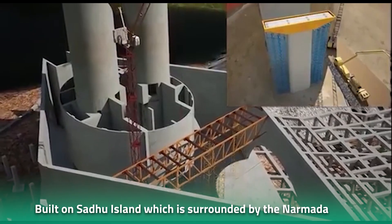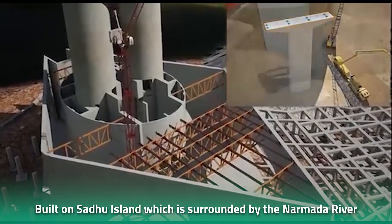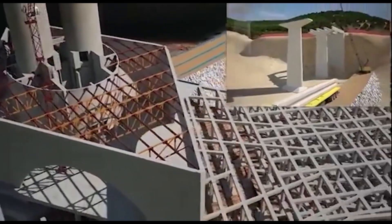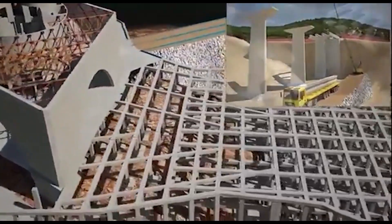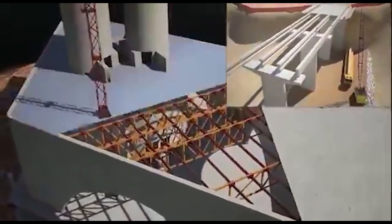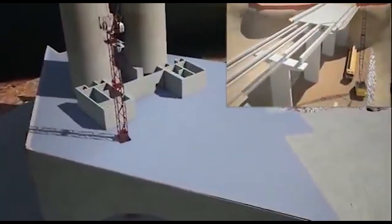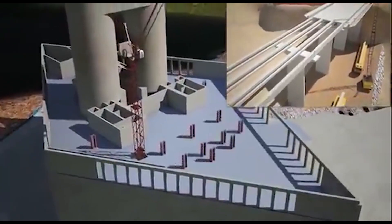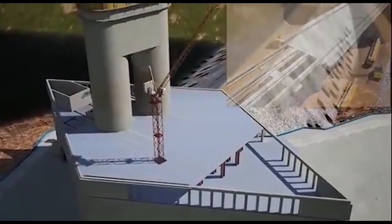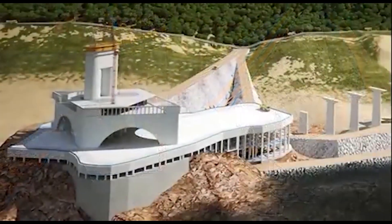As it was built on Statue Island, which is surrounded by the Narmada River, the construction workers faced numerous challenges. Not only were they risking their lives, but they also needed to find innovative and insane solutions to severe problems. Transportation of materials itself was a grave issue, and the team had to find a way to transport heavy machinery, materials, and workers to the island.